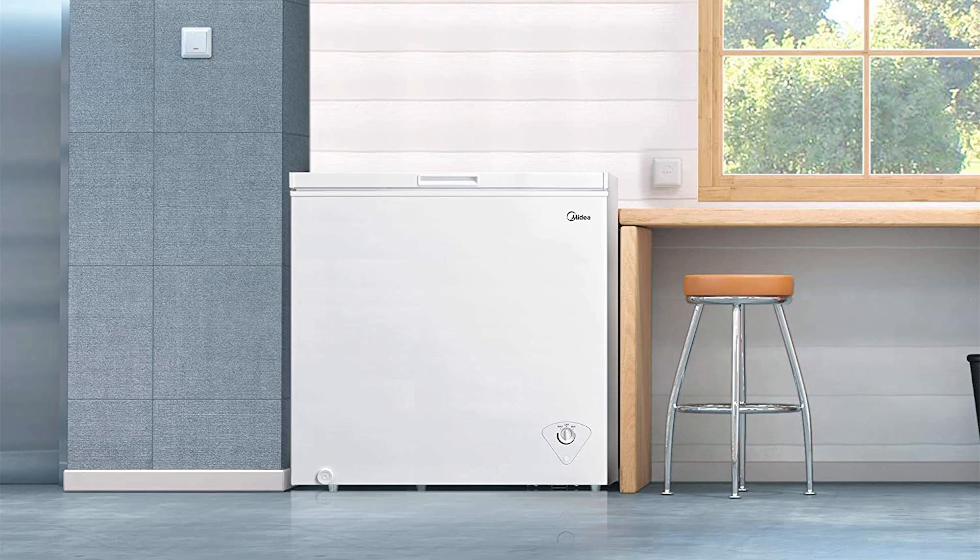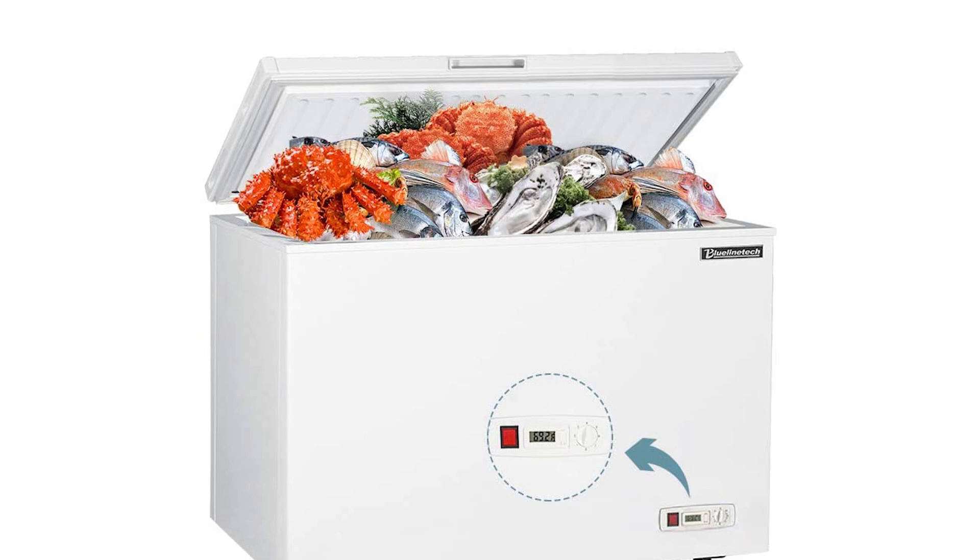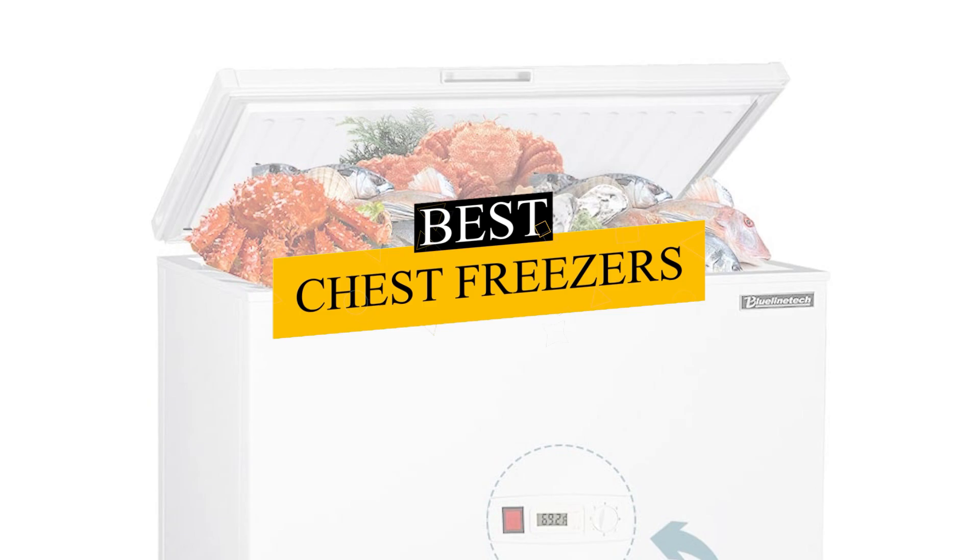A chest freezer is a spacious appliance designed to store large amounts of frozen food. Unlike an upright freezer, a chest freezer opens from the top, which increases the usable space. It allows for easy storage of large or bulky food items, and chest freezers are particularly useful for large families or people who prefer to buy food in bulk and save that way.